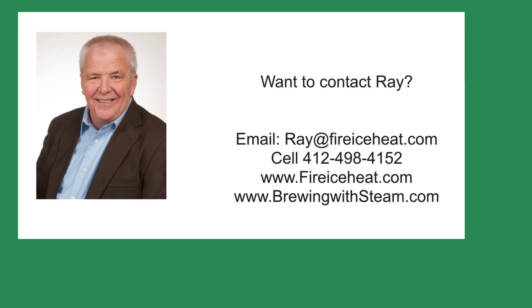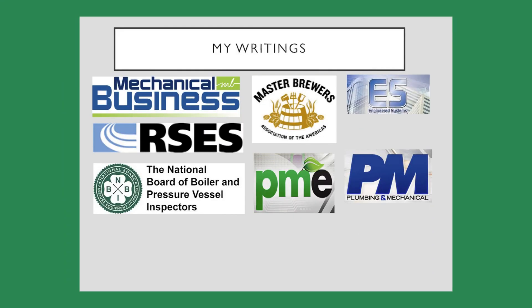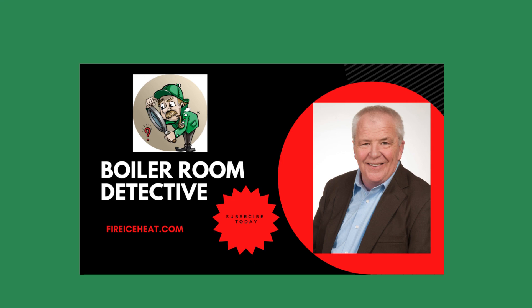If you would like to contact me, my contact information is here. I also have two websites — the Brewing with Steam site has monthly blog posts on steam systems for breweries and distilleries. I have written 11 books on boilers available on Amazon, and you can find some of my writings in these fine publications. Thanks for stopping by Boiler Room Detective and I hope to see you on the next case.